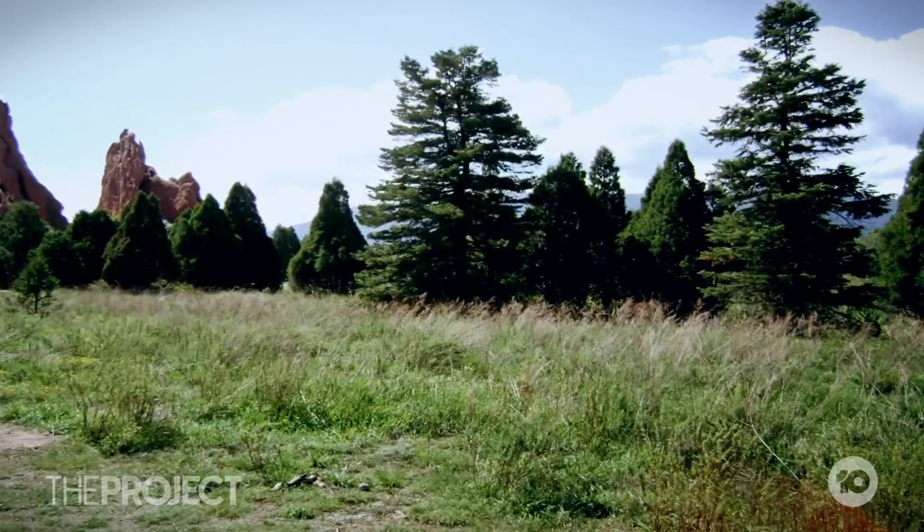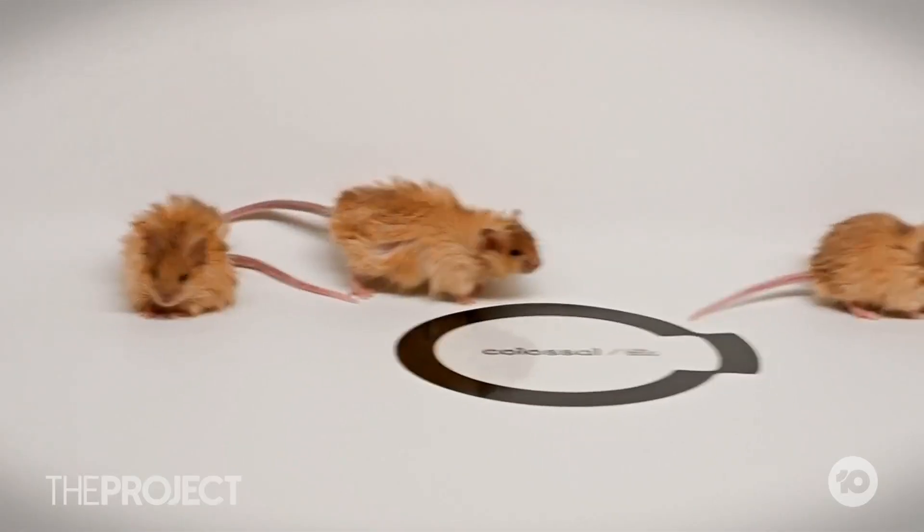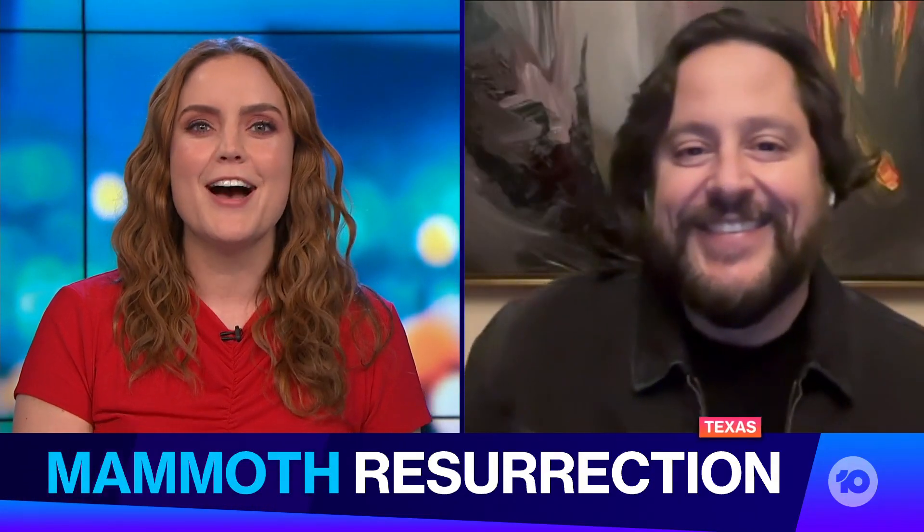Could we soon be looking at a world in which extinction is just a temporary state? And more importantly, how do we get our hands on one of those adorable woolly mice? That's a good question. And joining us now is the man who put his money where his mouse is — it's Ben Lam, co-founder and CEO of Colossal.